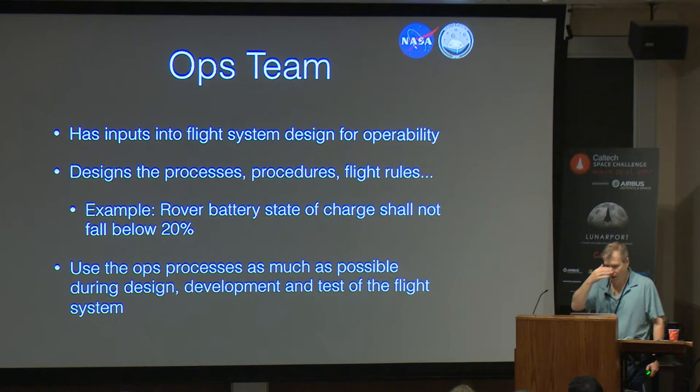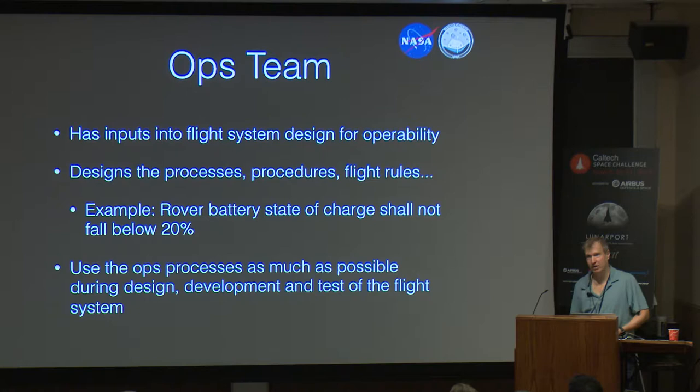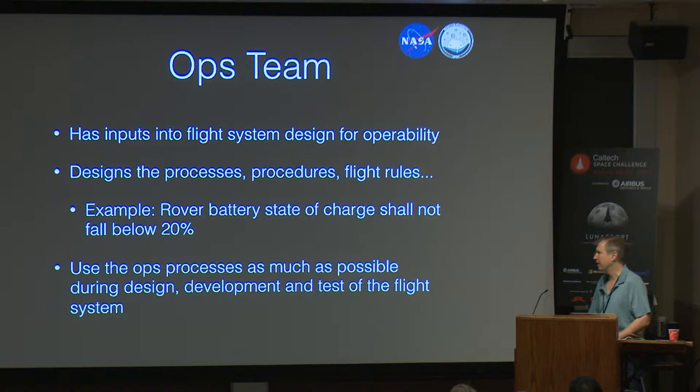For the lunar rover mission, I'm in the early formulation phase as the mission operations manager, and a lot of what I do is make inputs — for example, talking about what happens if we go into orbit and the operational implications of that. An example flight rule we expect to have: if we go into a shadow, we are only on battery power and the clock is ticking, because we don't want to fall below 20% battery.